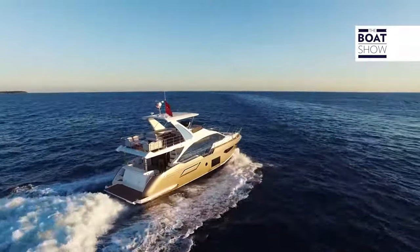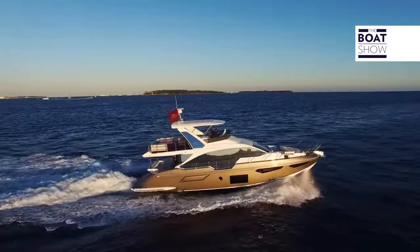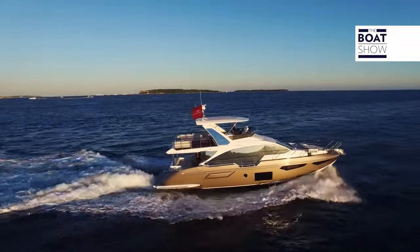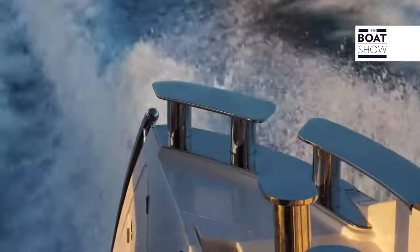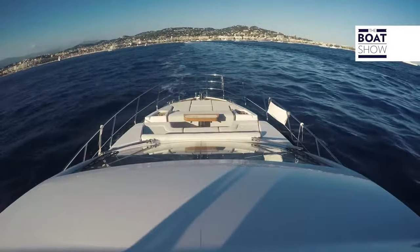We talked for a long time about the aesthetics and the beauty of this hull and its lines. But there is something even more important: the way it's built, by vacuum-infused resin and then, obviously, with vinyl-ester resin. The hardtop is made from carbon, to be lighter and avoid raising the center of gravity.